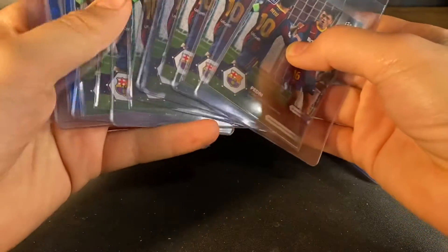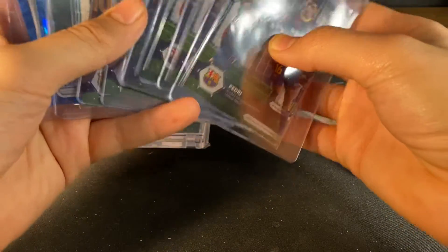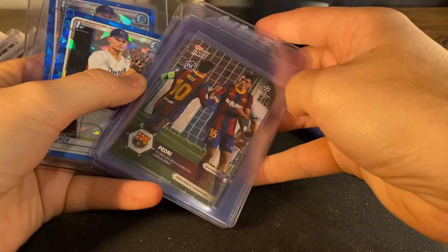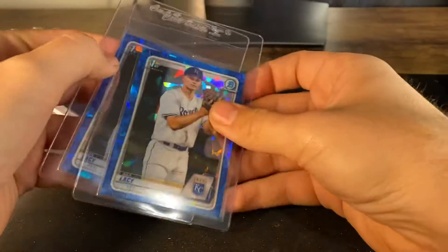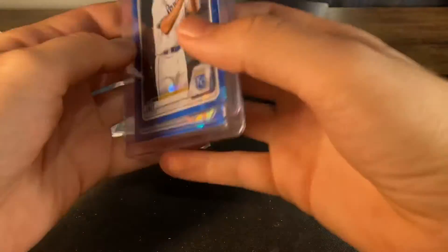We got seven of these Pedri soccer cards. We got an Ace of Lacy Sapphire — we have two of those — and then I got my Project 2020 stuff.